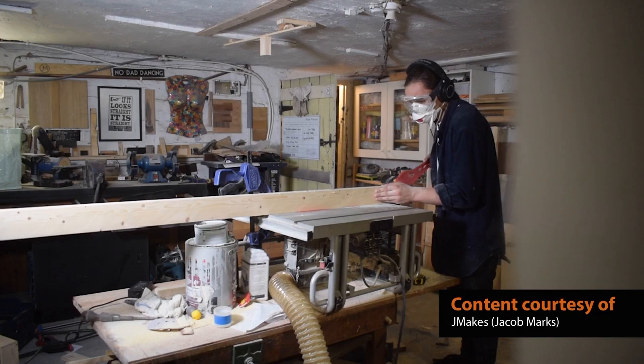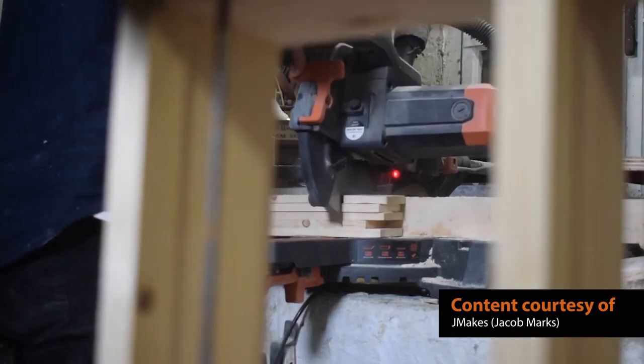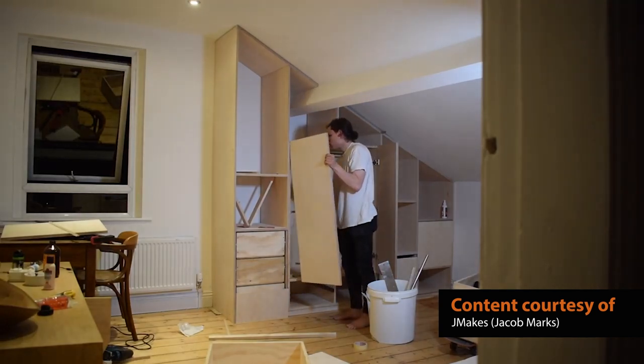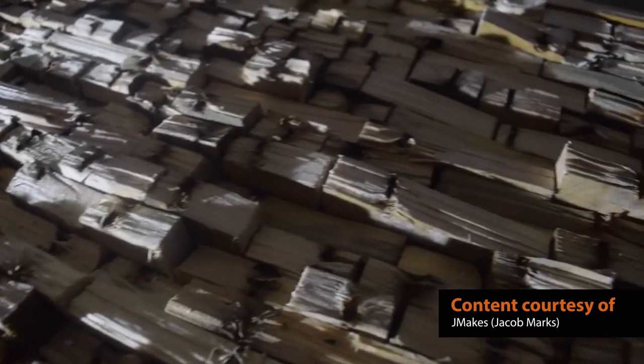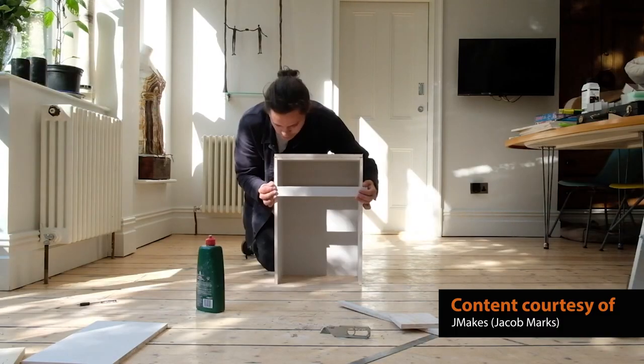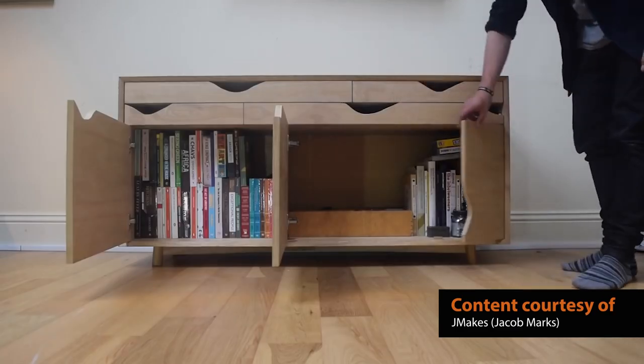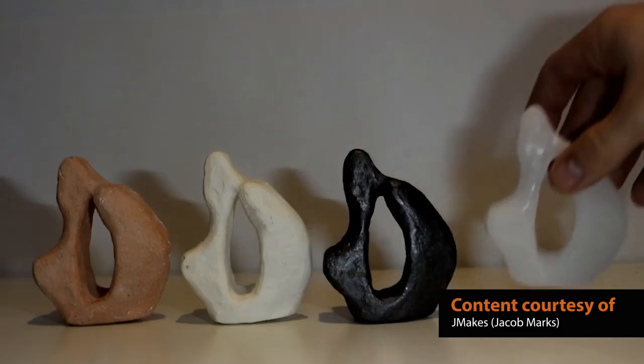Our guest maker completed an art foundation at Manchester School of Art and is currently studying product and furniture design at Kingston University. In 2016 he founded his own website and YouTube channel. His creations include tables, chairs, shelves, cabinets and much more, and his projects are an inspiration to his many dedicated followers. It's YouTube's very own Jacob Marks.